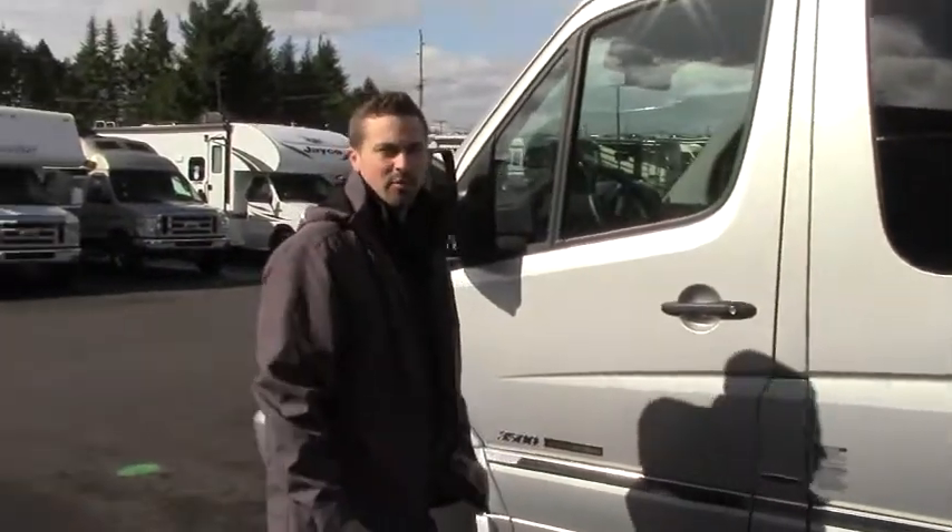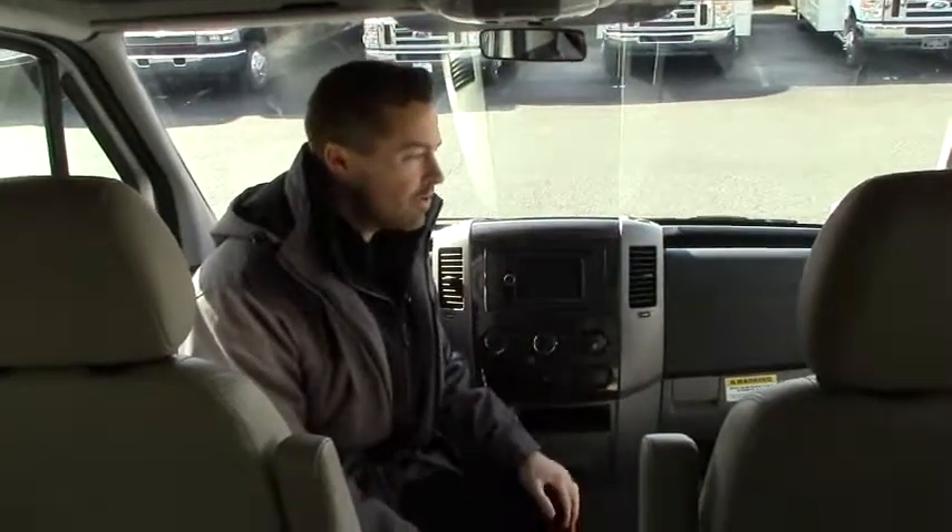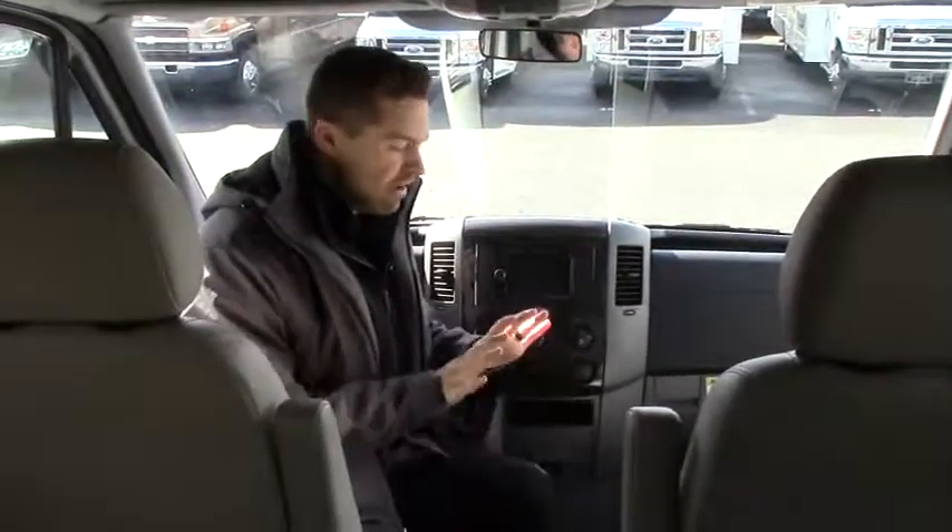Let's go take a look at the inside of this beautiful rig. We are now inside this gorgeous 2014 Roadtrek Adventurous RS. I would challenge you — if you're looking for a pre-owned Roadtrek out there, find one that's nicer than this. You will not find it. Everything on the inside still looks like new, still smells new, it's going to drive new.